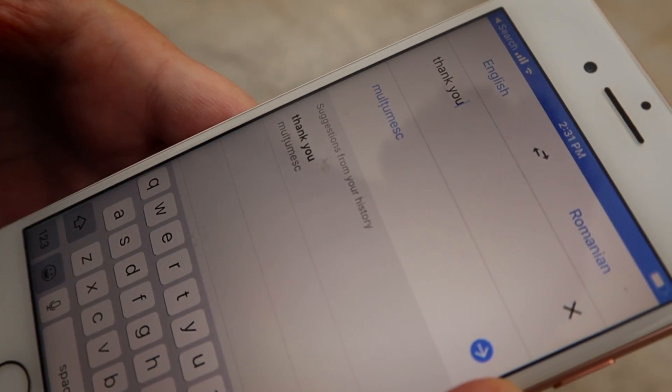If I had to take a guess for 'thank you,' I would maybe guess 'mulțumesc.' Let's hear it and try it out — mulțumesc. I think we were pretty good! We'll try one more — maybe 'goodbye.' I feel like that should be an easy one but it's probably going to be hard.